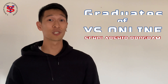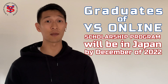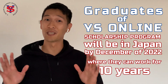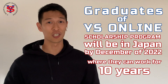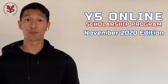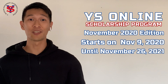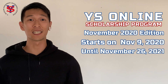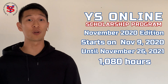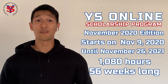If everything goes well, graduates of our YS Online Scholarship Program will be in Japan by December of 2022, where they can work for 10 years, possibly even more. What you want to achieve beyond that is up to you. The YS Online Scholarship Program November 2020 edition starts on November 9, 2020 until November 26, 2021, and has a combined total of 1,080 hours worth of classes that stretches for 56 weeks.